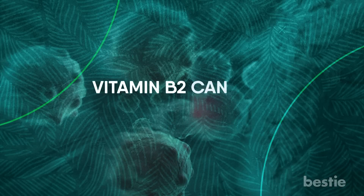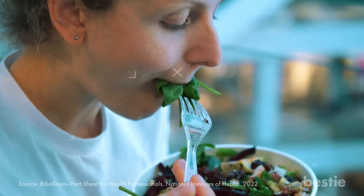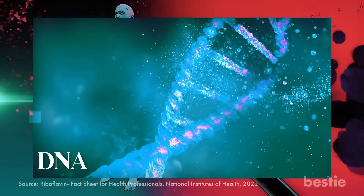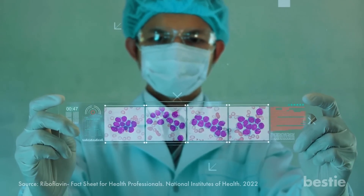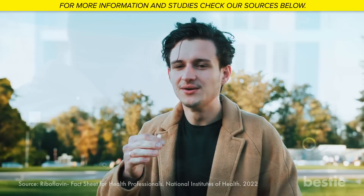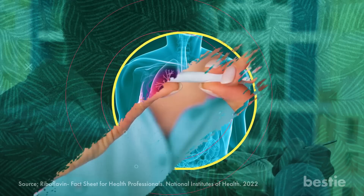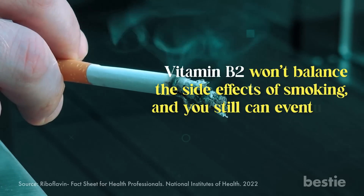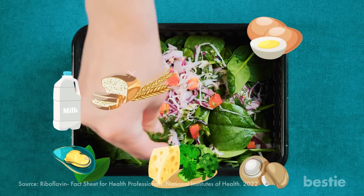Vitamin B2 can also help prevent cancers. Studies have shown that riboflavin can help prevent and treat cancer. Free radicals in your body can inflict severe damage on the DNA, which is one of the leading causes of cancer. Vitamin B2 neutralizes free radicals and saves you from such life-threatening illnesses. Research on non-smokers found that increasing riboflavin in their diet significantly lowered their risk of developing lung cancer — but don't take that as a sign to continue smoking, as vitamin B2 won't offset the side effects.